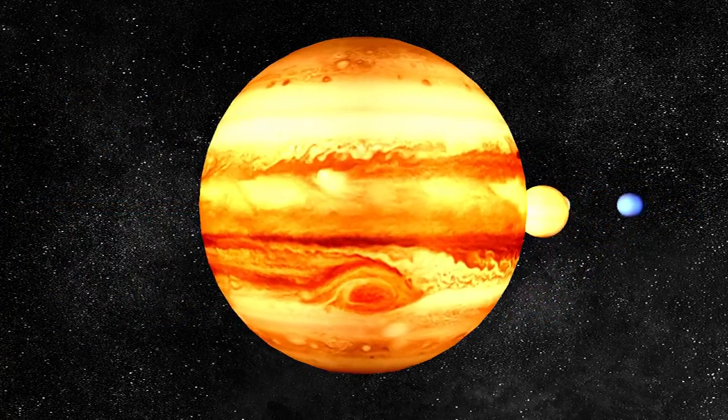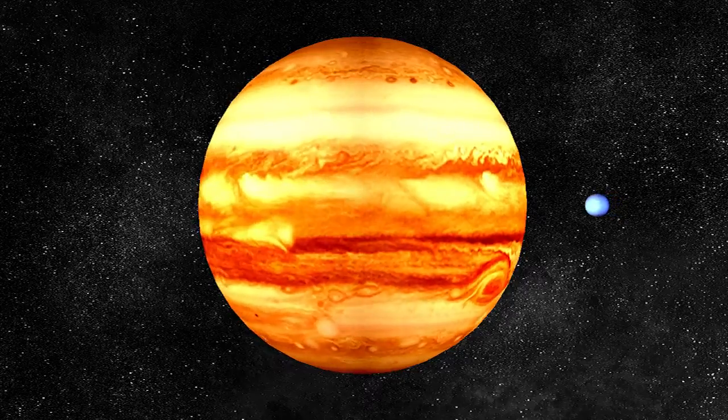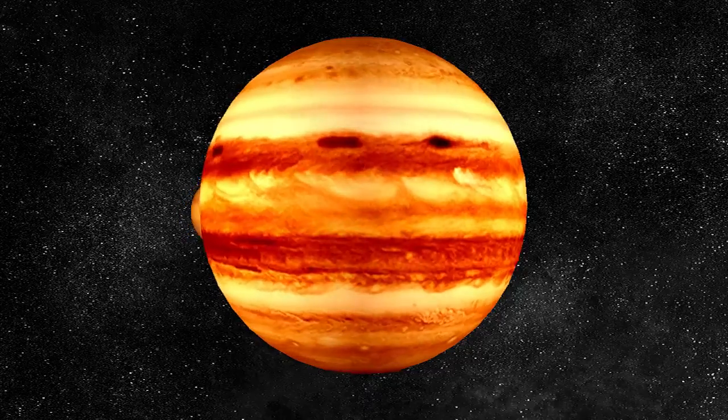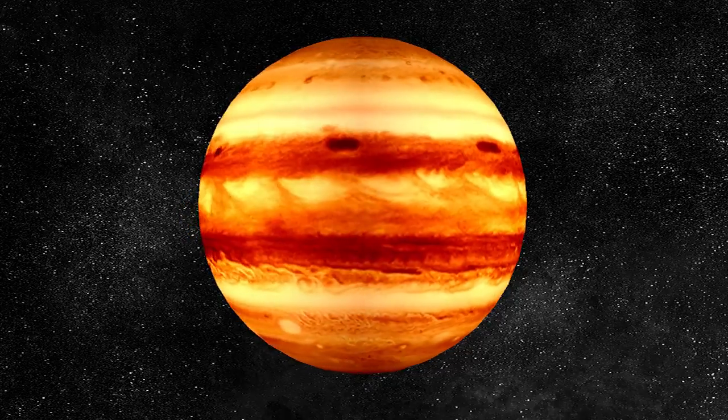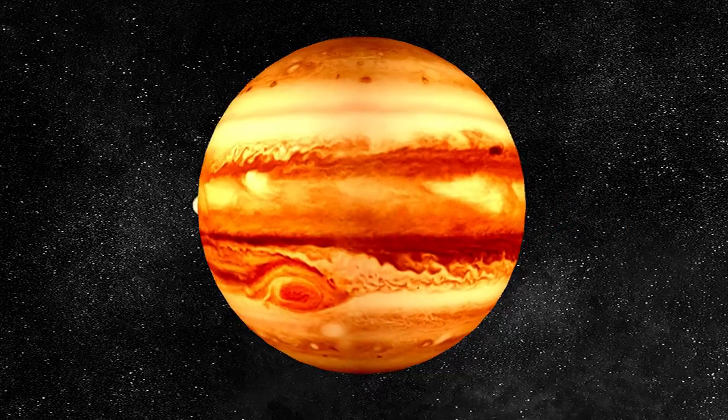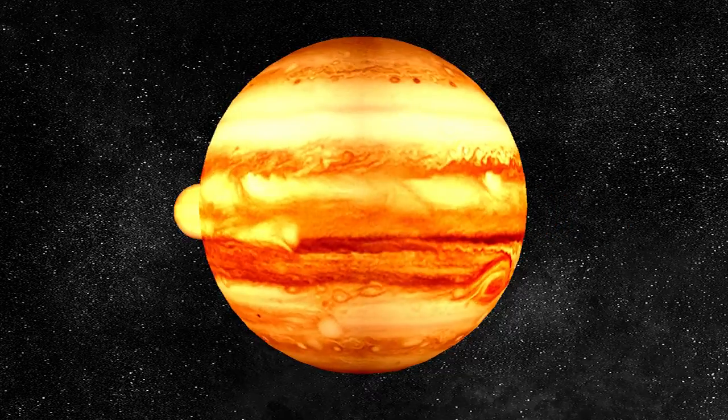Jupiter is a giant planet. It has over 60 moons and it spins very quickly. Jupiter is made of gas. It has no surface. It is not possible to land on Jupiter. The core is made of rocky ice.